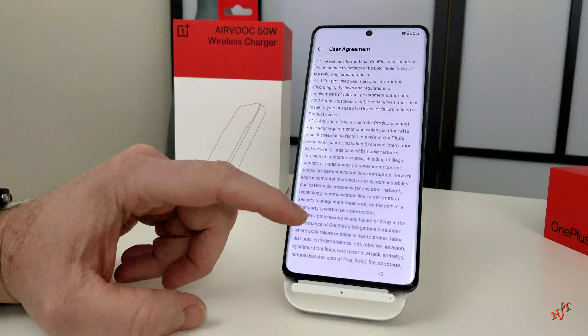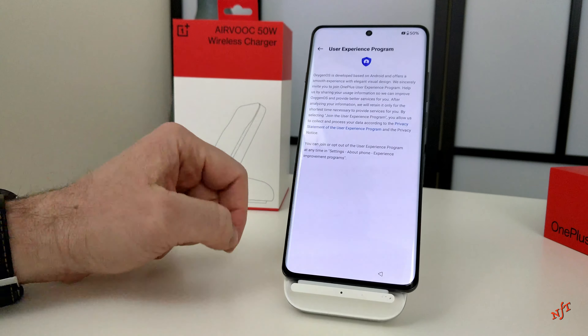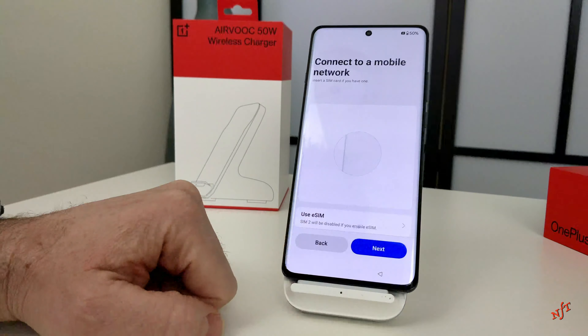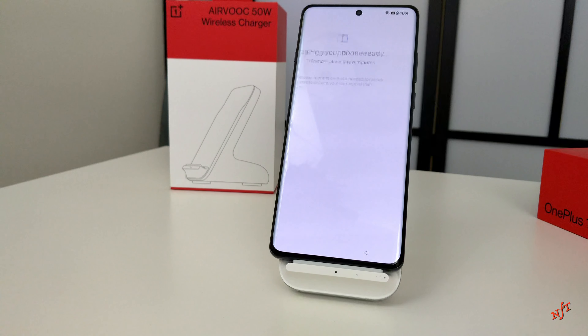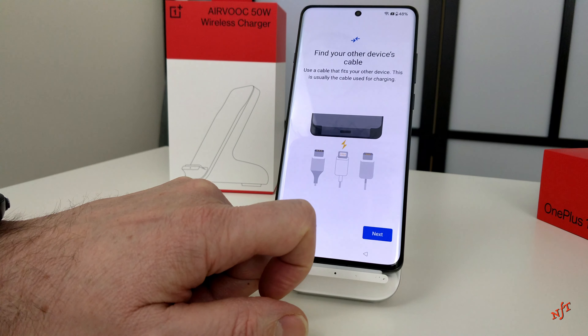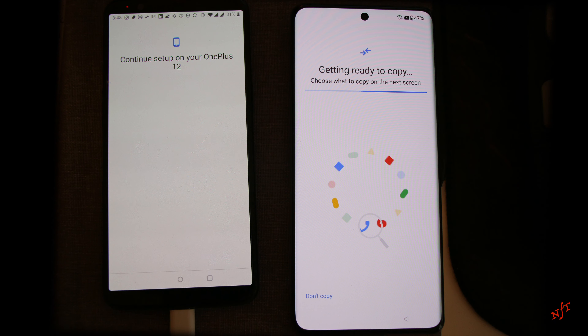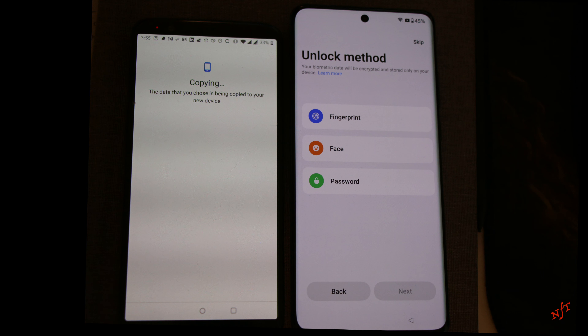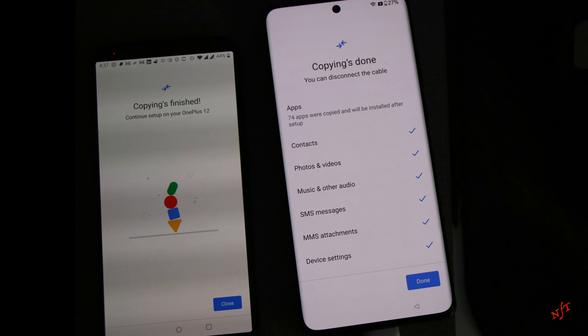The migration process from the old phone to the new phone is pretty straightforward with a well-guided process. Except for the antivirus, which I had to install separately myself, all the applications, settings, and pictures from the old device were copied over to the new OnePlus 12.